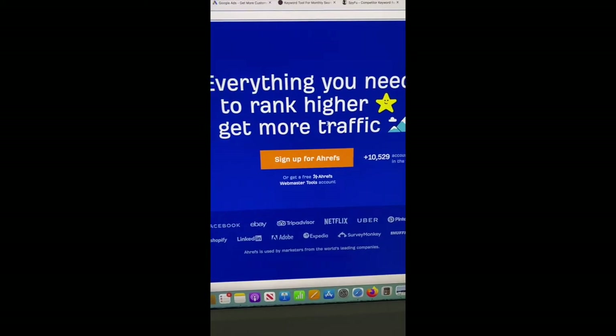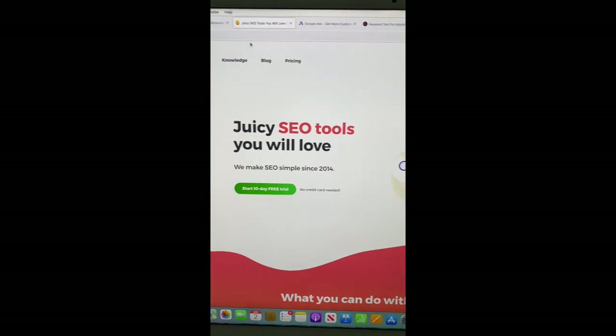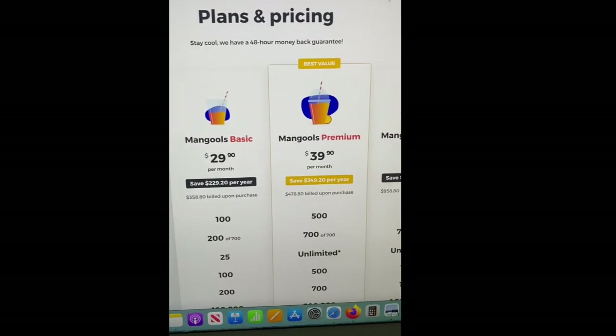Another really great tool is called Ahrefs — ahrefs.com. They don't have a free trial anymore, but this is a really good option compared to SEMrush. They do a lot of similar things.